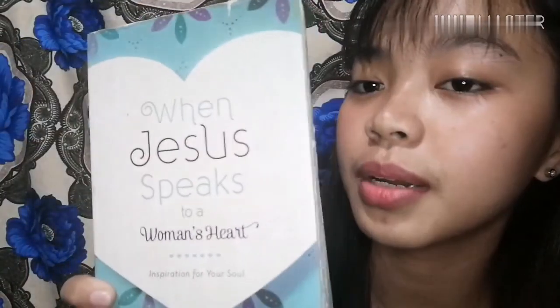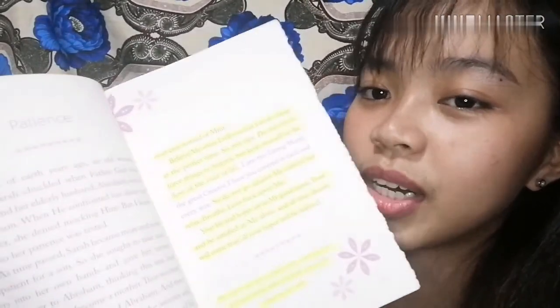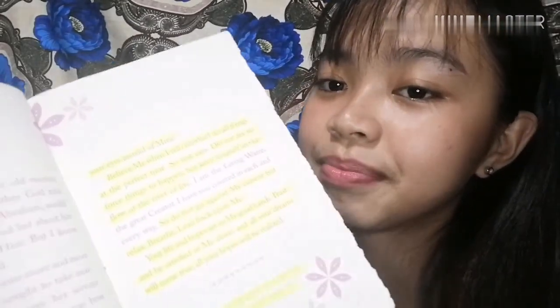Lagi ko ito dinadala sa school — sobrang ganda lang talaga nung libro na to. Tapos pag stress ako or kaya naman malungkot ako, binabasa ko lang. Sobrang ganda talaga ako sa libro na to, grabe — nag-highlight pa ako yung mga magandang nababasa ko dito. Pag stress ako kaya naman, basta pag hindi ako okay, eto lang talaga yung binabasa ko. Kaya lagi ko sandala.